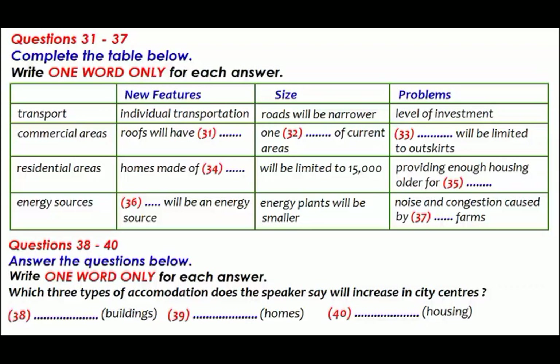One issue yet to be resolved is how we manage to house older residents, who will be increasing in numbers. As for energy, we have limited sources — but waste is going to become an energy source, for example to provide gas in homes. As new technology develops, energy plants will become smaller. Another potential source is wind farms, but they raise issues of space and noise, and I'm not convinced they will be the grand solution to our energy problems we thought they would be.